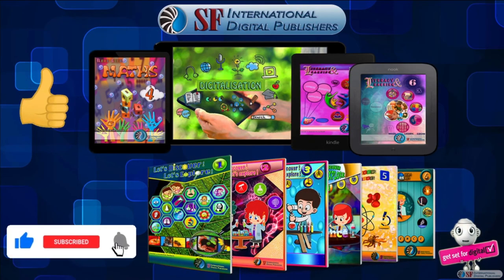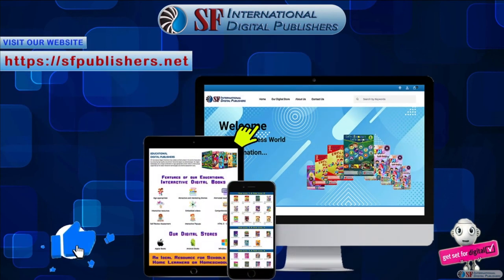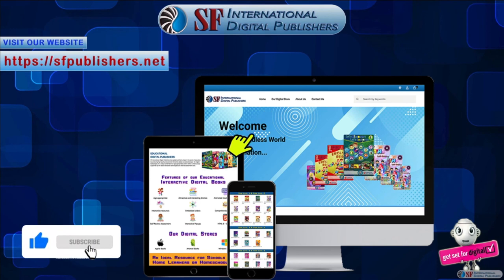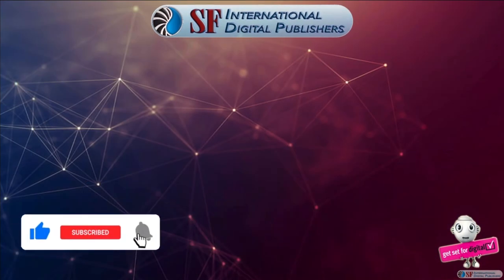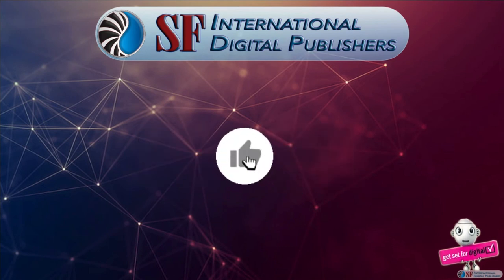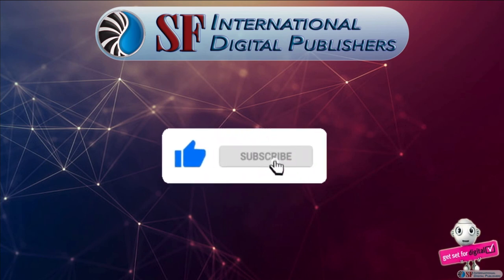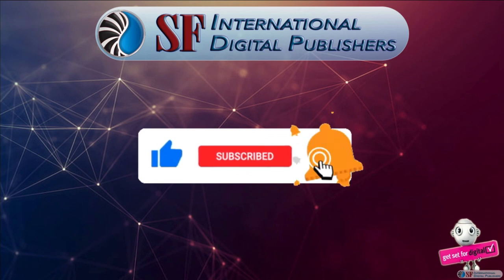If you liked this educational interactive video, check out our complete range of educational digital course books. Visit our website at sfpublishers.net to discover more. Don't forget to like and subscribe to our channel, press the bell icon, and select the option of all notifications so you won't miss any fresh uploads.